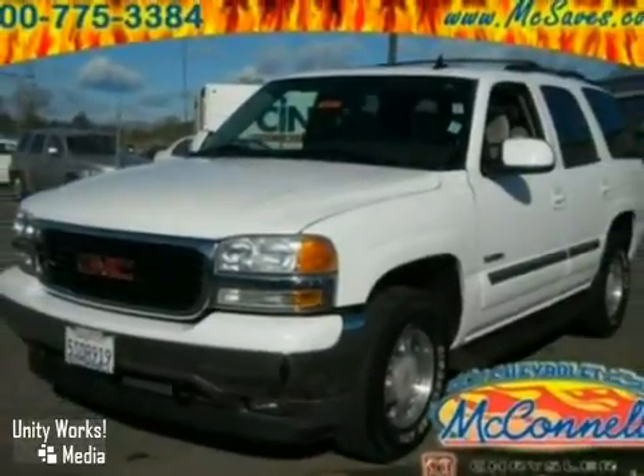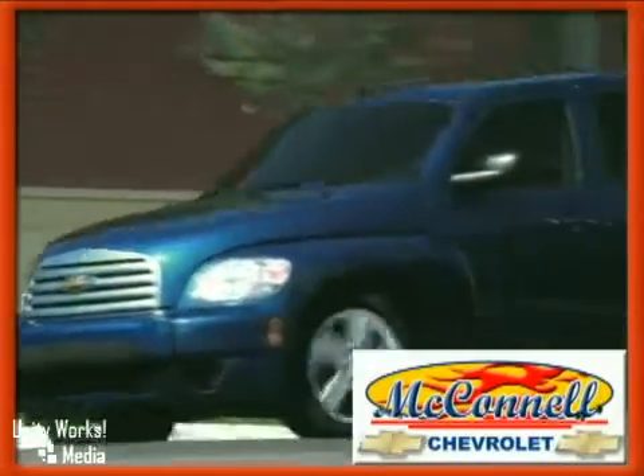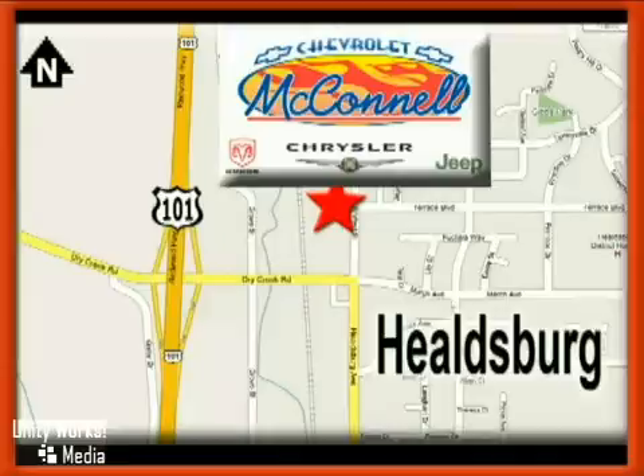See it for yourself today. McConnell Chevrolet — call us or stop in today. We are conveniently located at 1395 Helzberg Avenue in Helzberg, California, just off Highway 101 at the Dry Creek exit.